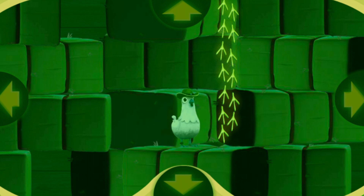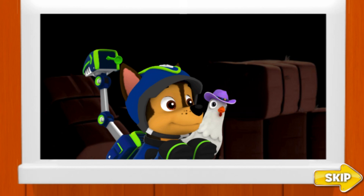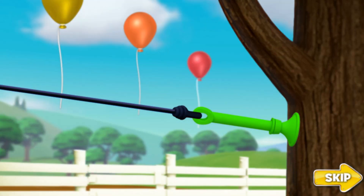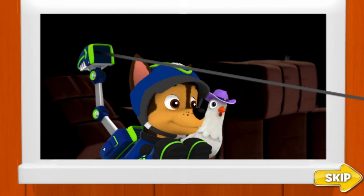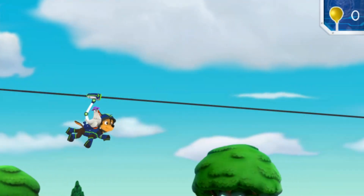Chickaletta! There you are! Mayor Goodway will be so relieved! Let's get back to the corn roast! Chase, use your zip line to get Chickaletta down quick! And try to pick up those balloons on the way! Farmer Al will need them to decorate the corn roast! I'm on it! Woof! Woof!